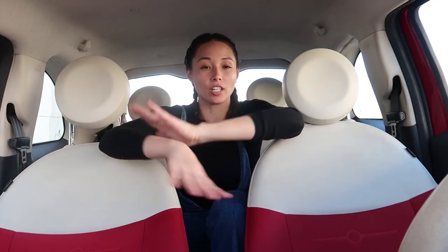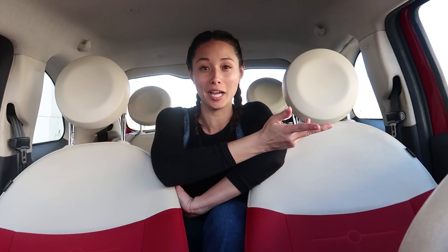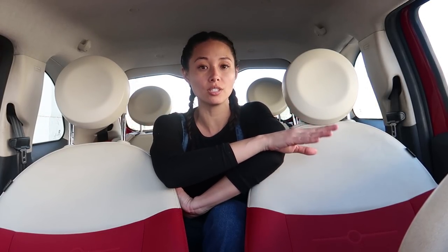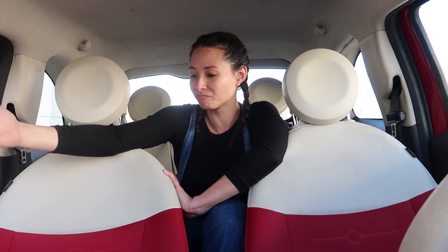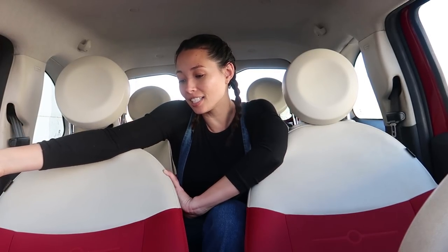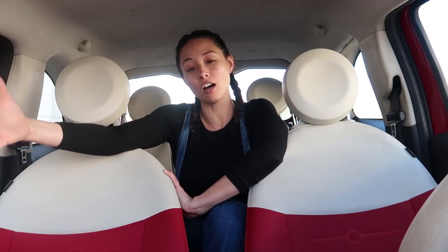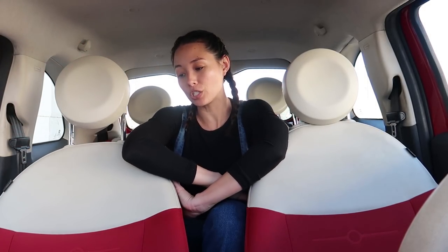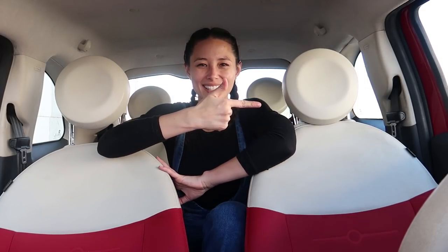I have separate bags on separate sides of the car. The products on the driver's side are ones I use every single time I get into the car. The products on the other side are things I could possibly need and can foresee myself needing in the future. That's kind of how I split up my products, and we will start on this side.